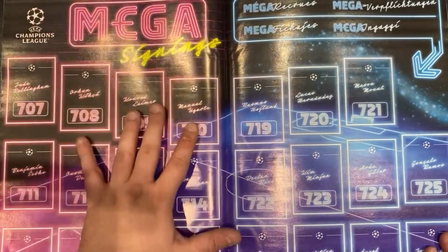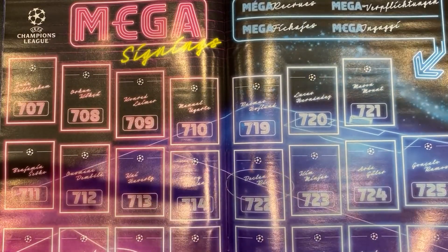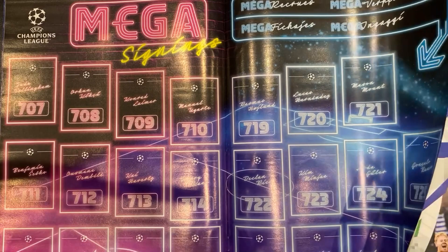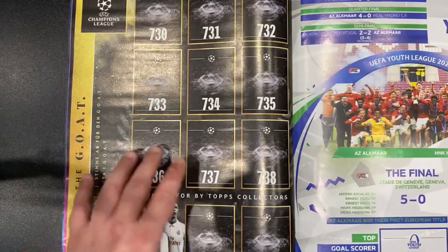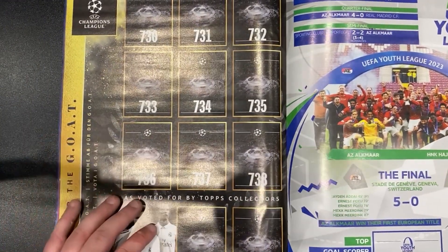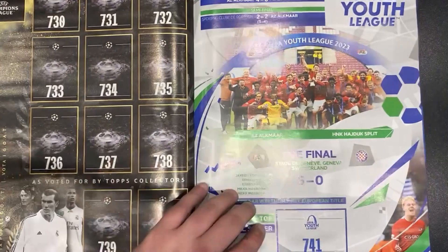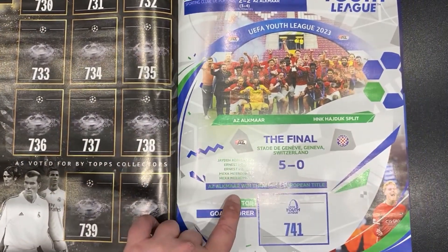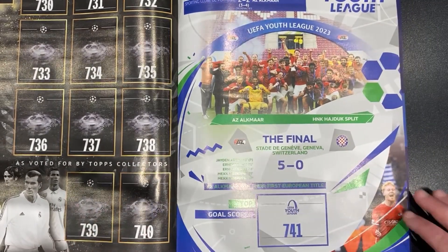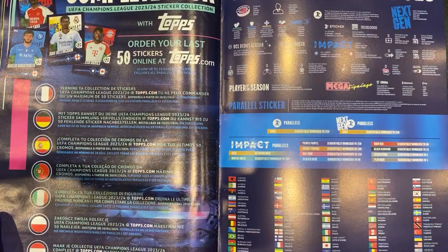Then we've got the mega signings. The vote for the GOAT — these might be as voted by Topps collectors, so this is potentially something that comes out later in the year. We've got Jude Bellingham — he's been at Real Madrid for a while so I don't imagine that's going to be in an update. Then there is the UEFA Youth League — Alkmaar beat Hadjuk Split in the final to take their first European title. Number 741 will be the last sticker that we put in, so this is going to be a monster, monster collection.